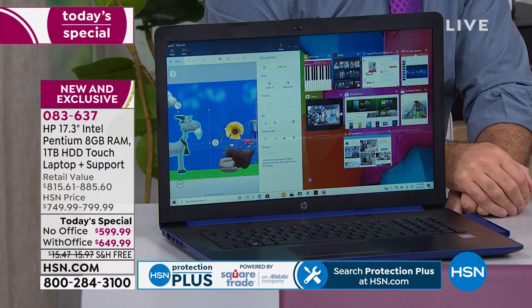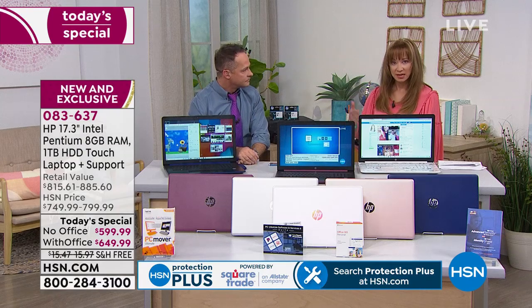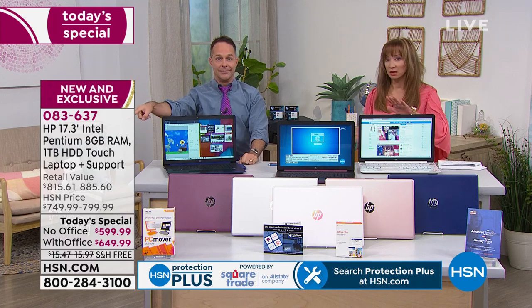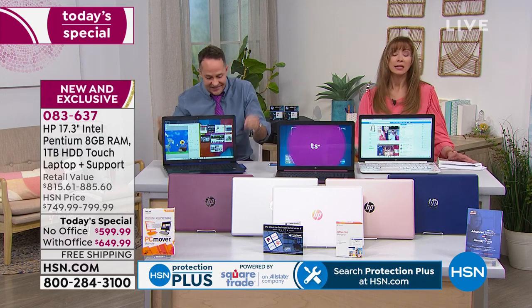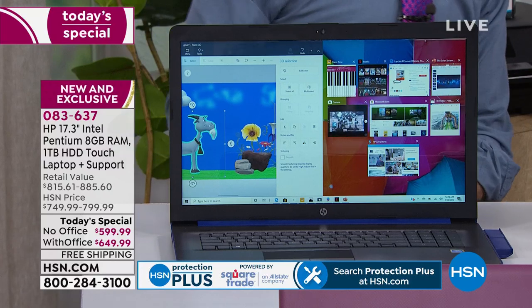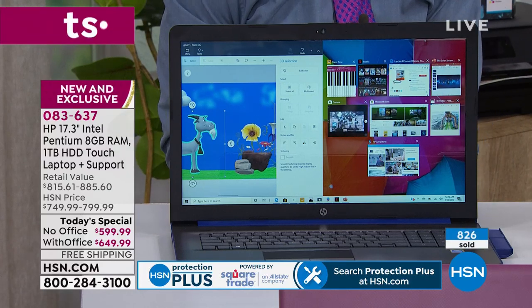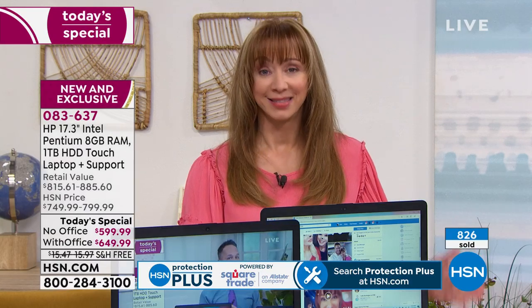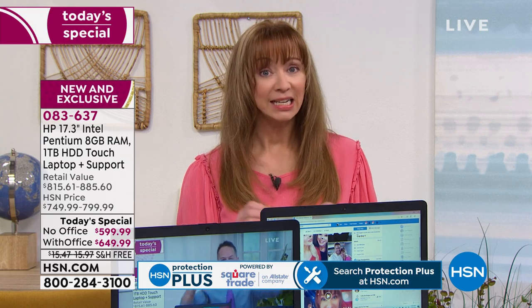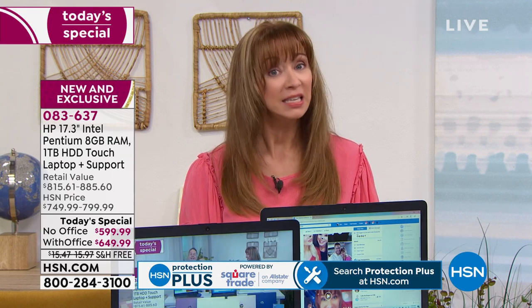Freddie is asking when the next 17-inch today's special is — 2020, we hope. Ideally we'll see other 17-inch laptops, but they won't be today's specials, and we do those few and far between. The short answer is this is it: the last 17-inch laptop today's special for the year.